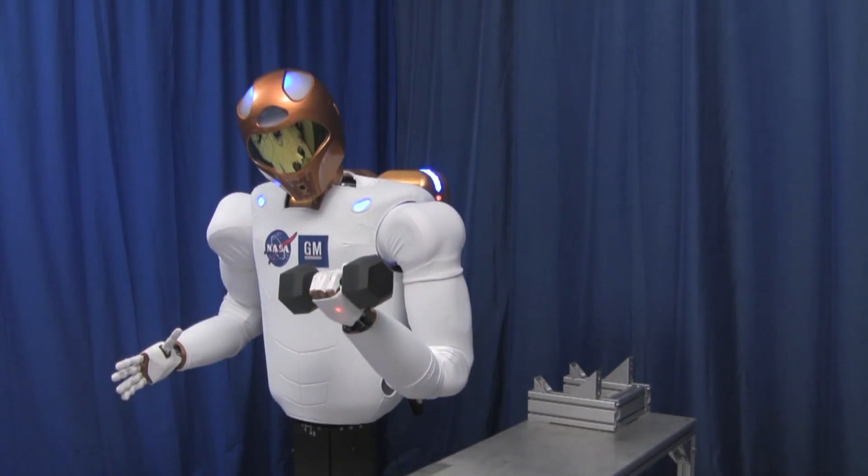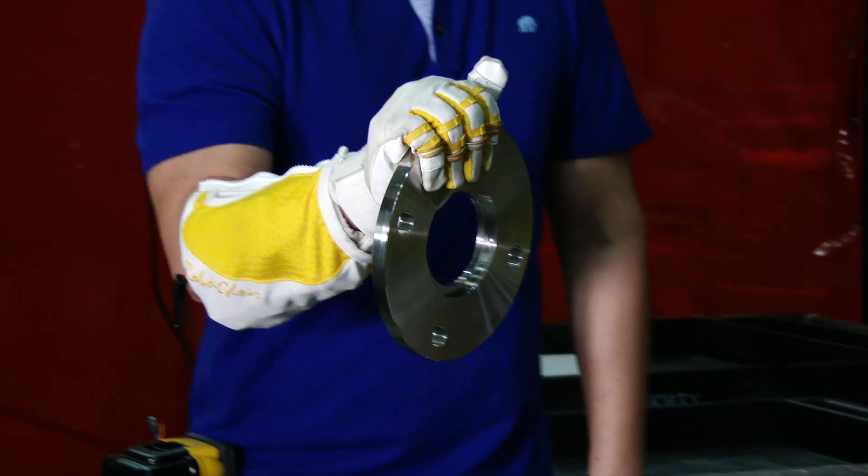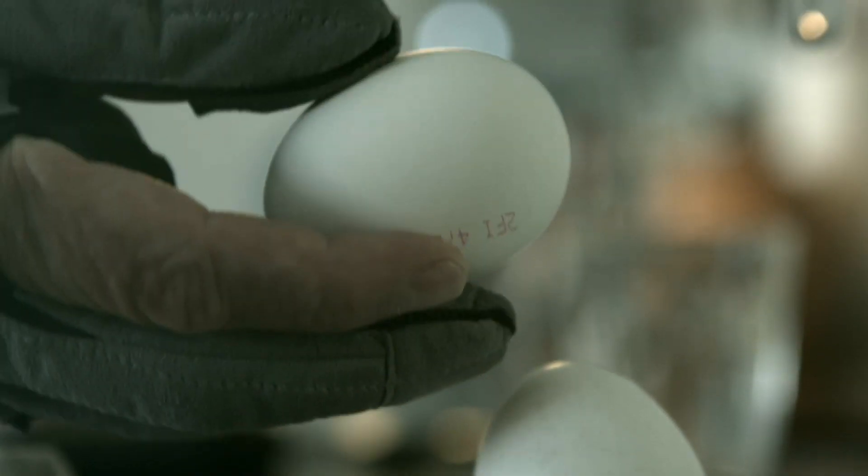The Robonaut can carry 40 pounds in each hand, but it's not all about power. This glove is made to be dexterous as well — it can even make you breakfast.